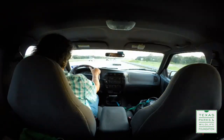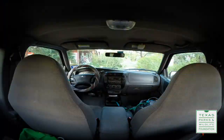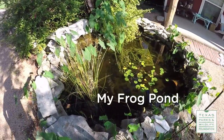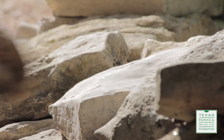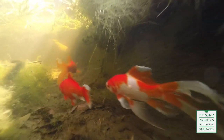When I leave here and head home, I've got my own little nature preserve waiting for me. This is my frog pond. The pond got started about 10 years ago. We dug a hole in the ground, put in a liner, stacked some rocks, installed a filter, and added a dozen or so goldfish.